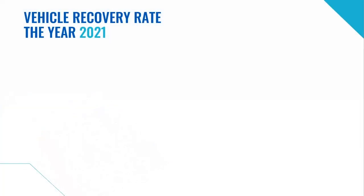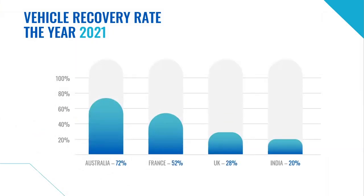But what about vehicle recovery? Every country has traffic police and other law enforcement units, state border authorities, private detectives and so on. Every modern city or town has thousands of CCTV cameras. The vehicle recovery rate in Australia is 72% — not bad. But in France it's 52%, in the United Kingdom 28%, and in India — the second largest country in the world — only 20%. Sadly, the situation is not so promising.